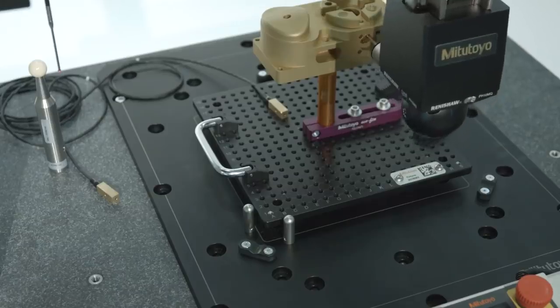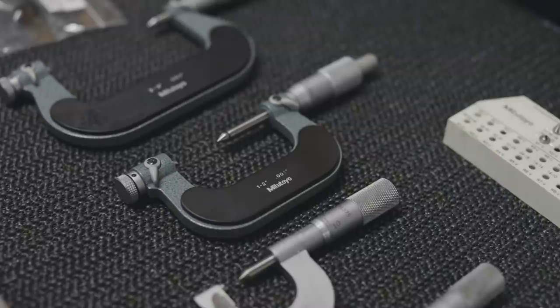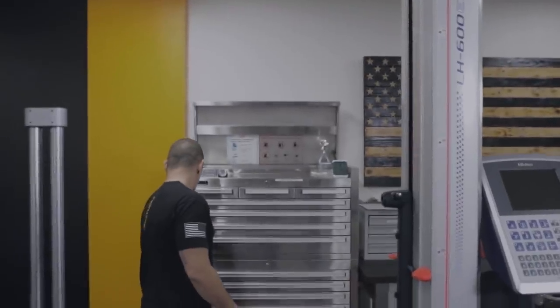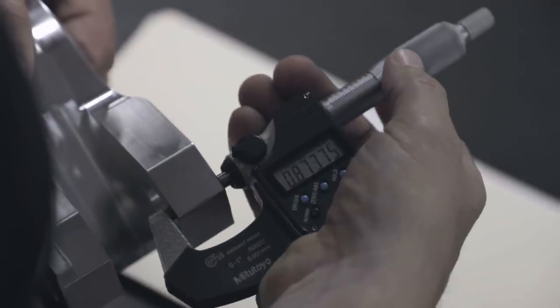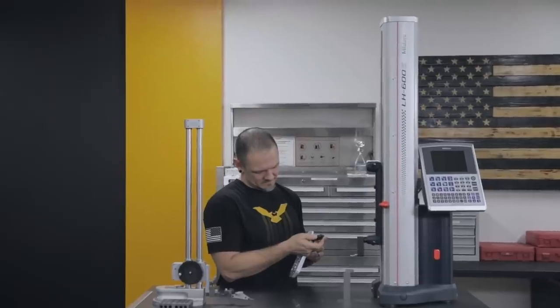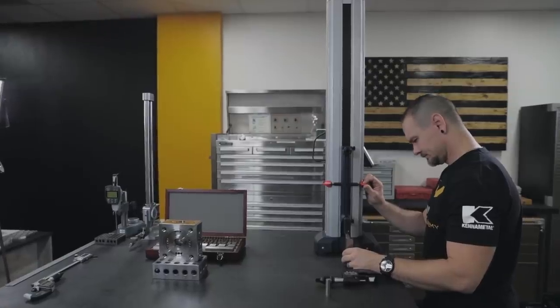I've been a customer of Mitutoyo for over 20 years. They're the best in the game. If you look throughout our toolboxes and all the drawers in here, that's what you're going to see — those are the exact tools we use to inspect our components. We've actually upgraded some of our equipment so we can teach you with the latest tools. One of the cool things here is we've got a new height gauge and this thing is a beast — it's on steroids.